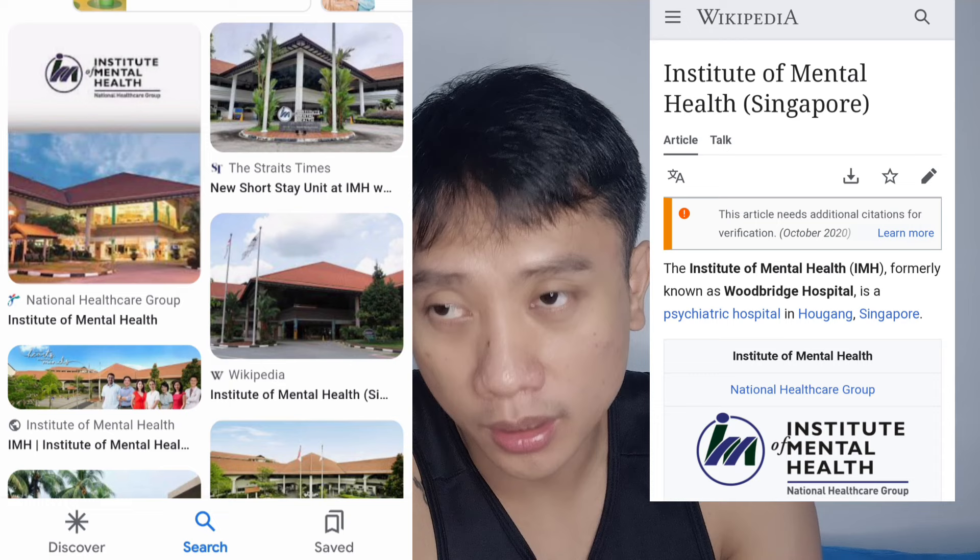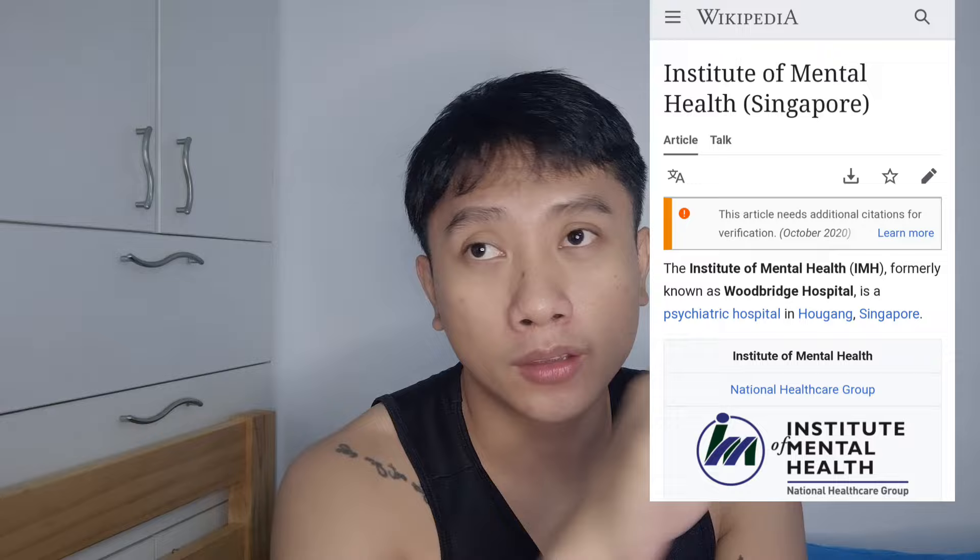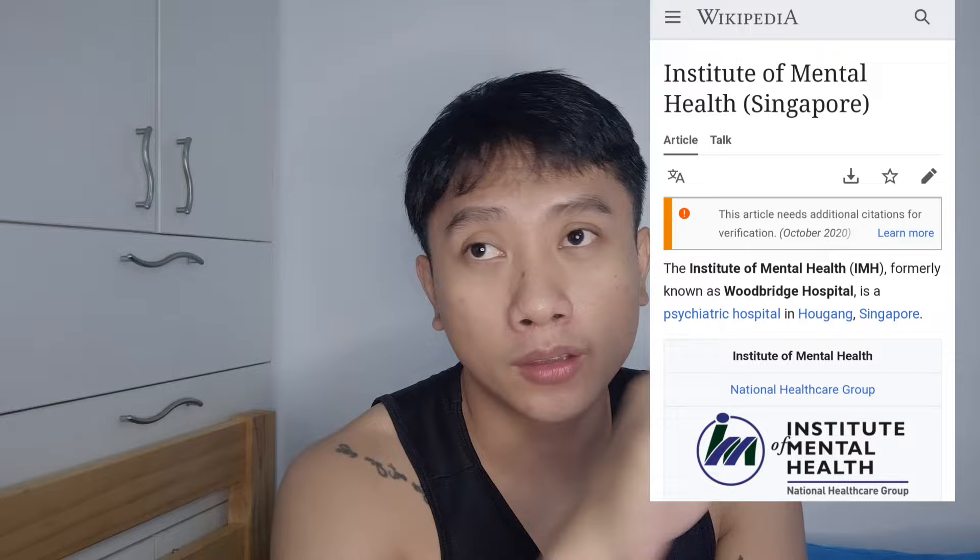I almost forgot — there is also IMH, the Institute of Mental Health. It's kind of a specialist hospital dealing with patients who have mental health issues, and it's under National Health Group. The nearest MRT is Buangkok. If you want to find a place to stay near IMH, search around the Buangkok MRT area. I've heard there may be extra pay, like a hazard allowance, at IMH. Medically ill patients are transferred to acute hospitals.